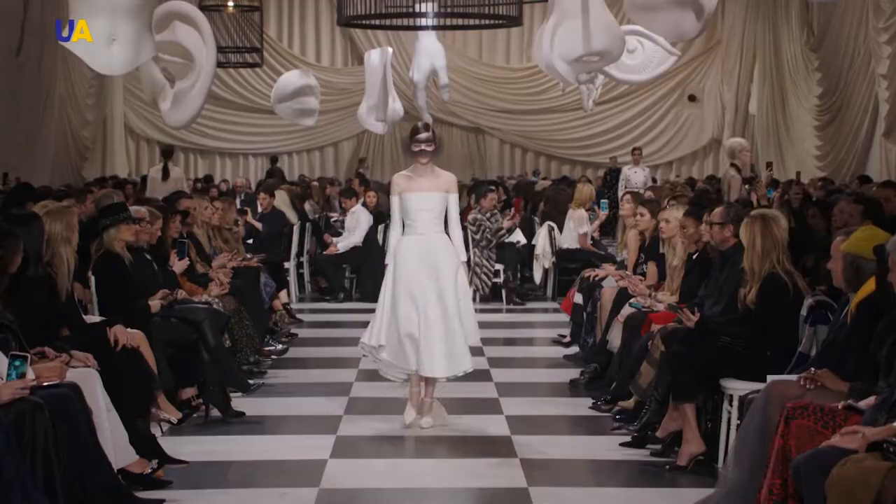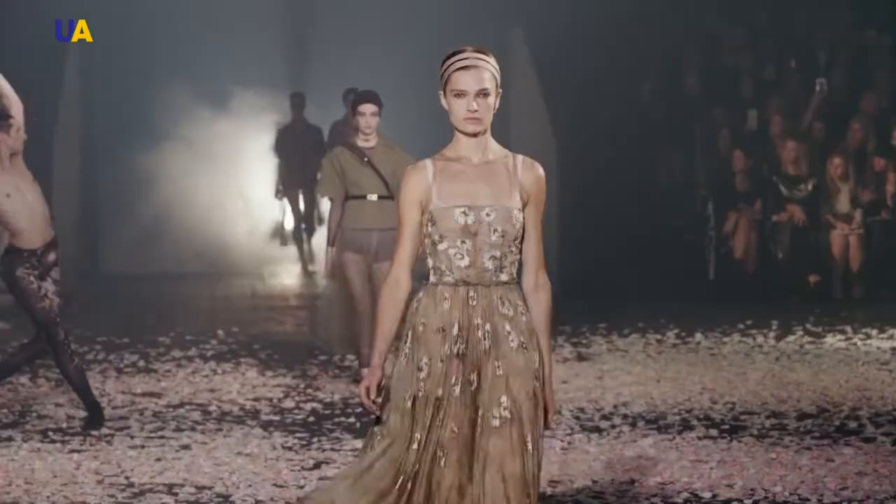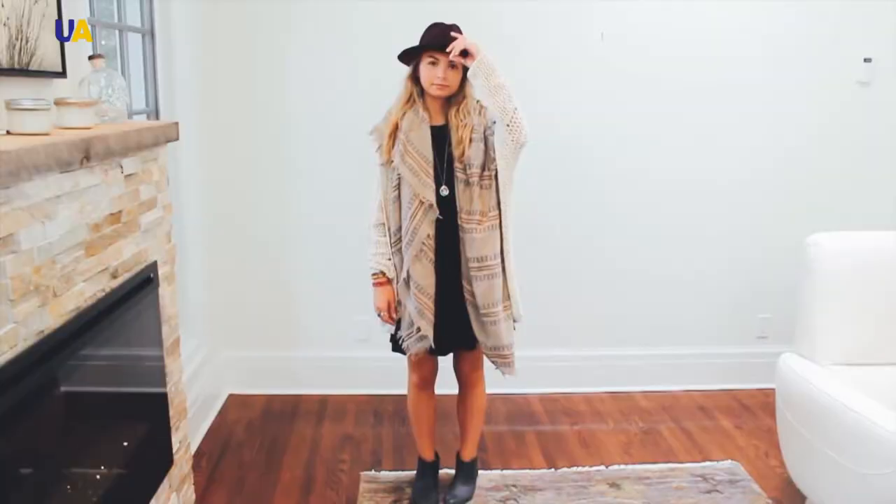What's the difference between an evening dress and a cocktail dress? What should a woman's wardrobe contain? And what is the secret of the popularity of the little black dress?